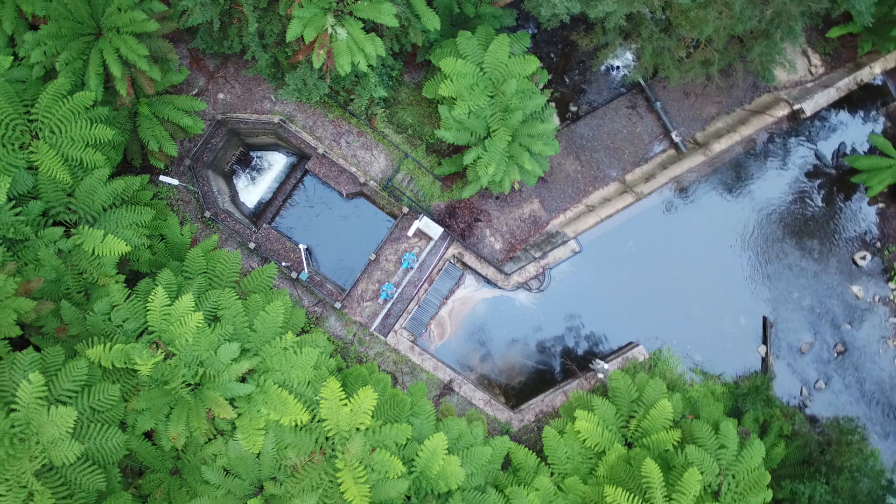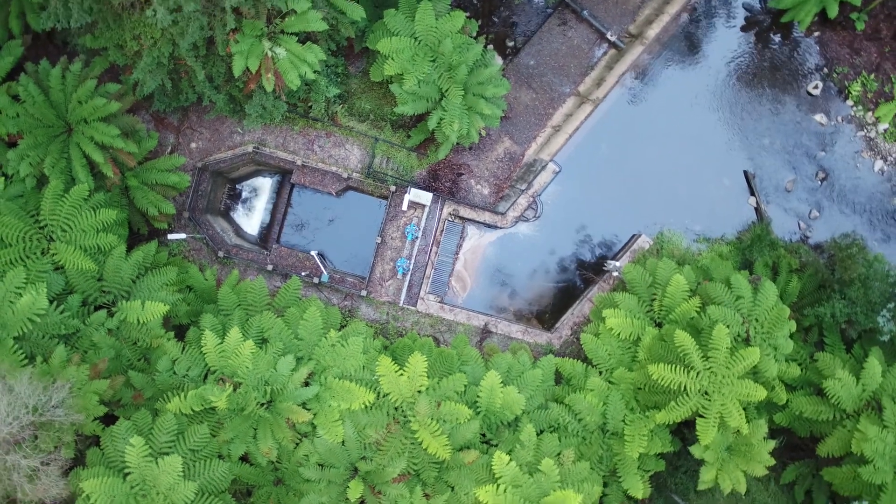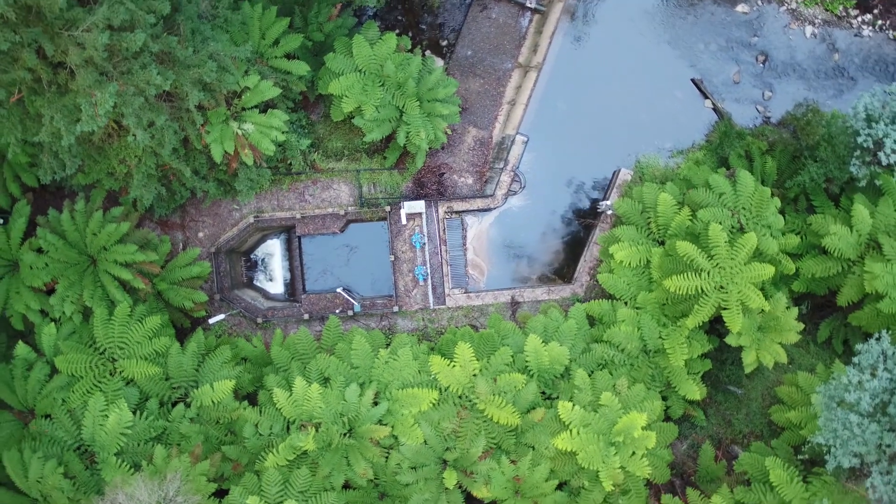The Corrondirk system originally, back in the early 1900s, consisted of a weir and a diversion pipeline that diverted water from the Corrondirk Creek back into the Maroondah Reservoir via the Graceburn system.